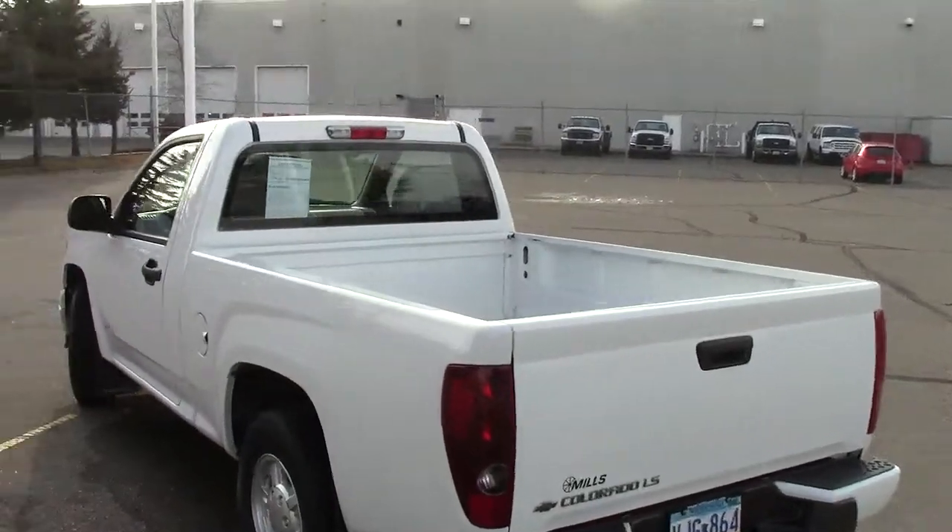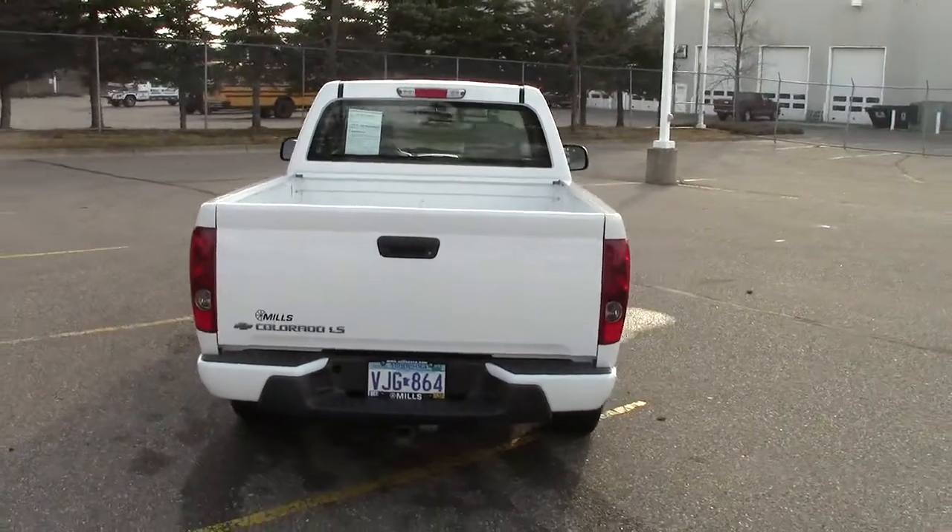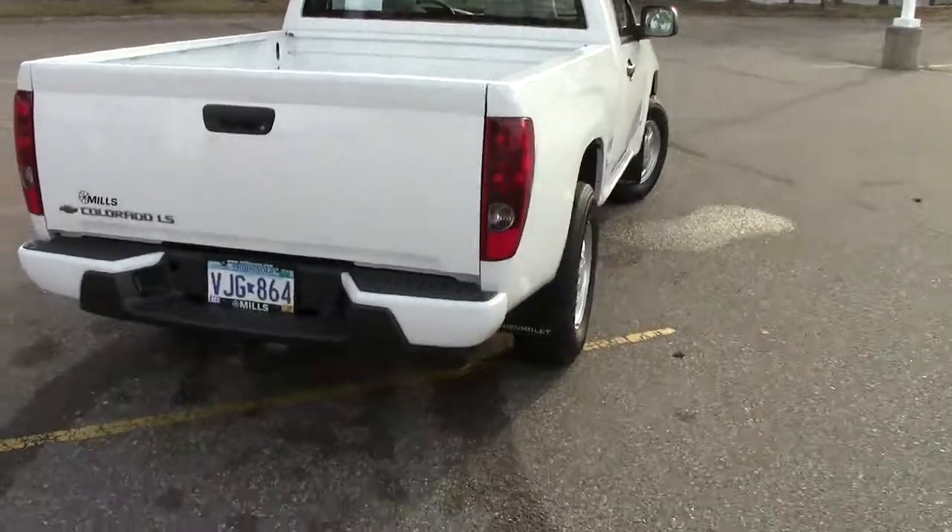Stock number is 1F-130-019B as in boy. It is obviously white in color. There's only 24,000 miles on this particular truck.